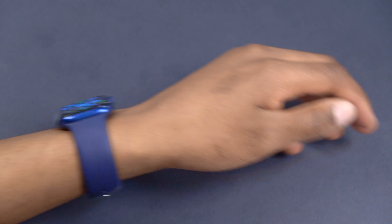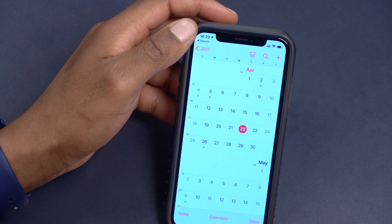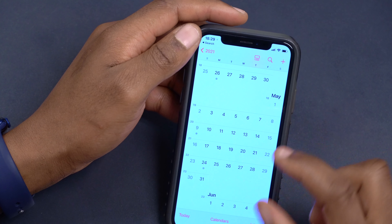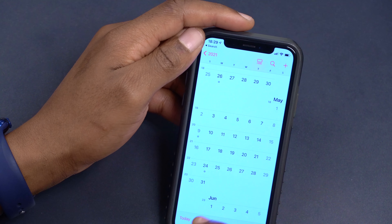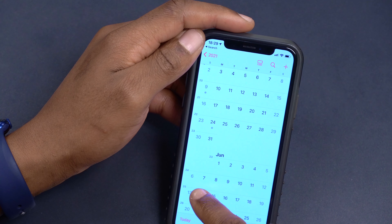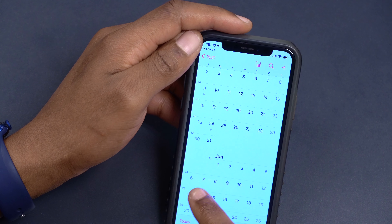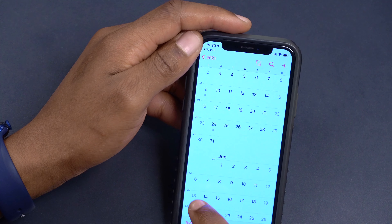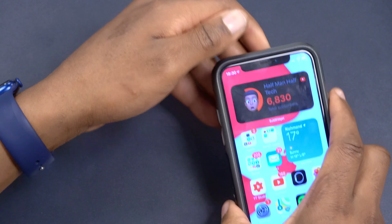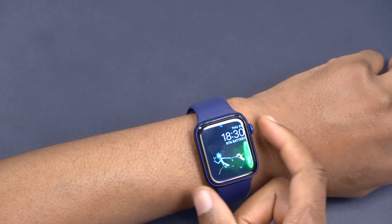In terms of when this update could be released, I'm looking towards the end of May for watchOS 7.5 to officially launch. We know that from June 7th to 11th we're getting new updates at WWDC, and specifically on June 7th watchOS 8 is expected to be announced. So watchOS 7.5 would need to be out before that — that's a rough estimate of the release window.